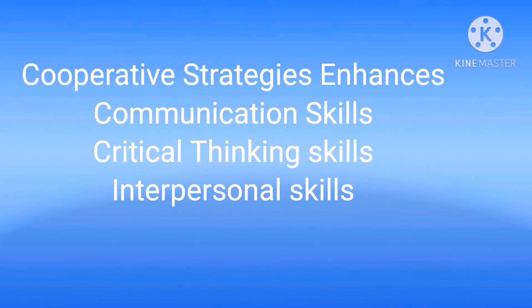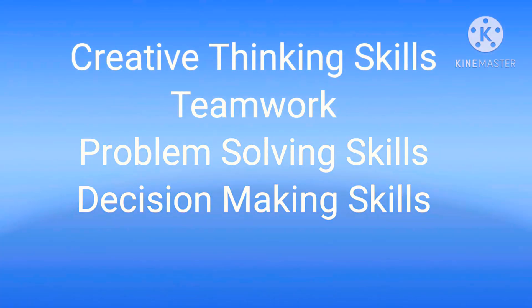Cooperative strategies enhance communication skills, critical thinking skills, interpersonal skills, creative thinking skills, teamwork, problem-solving skills, and decision-making skills.